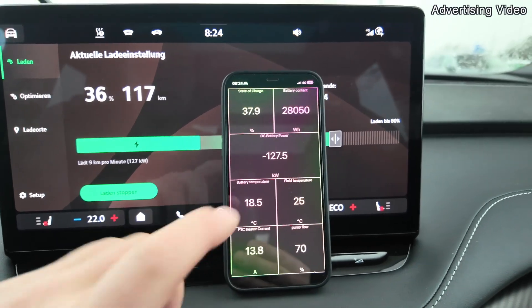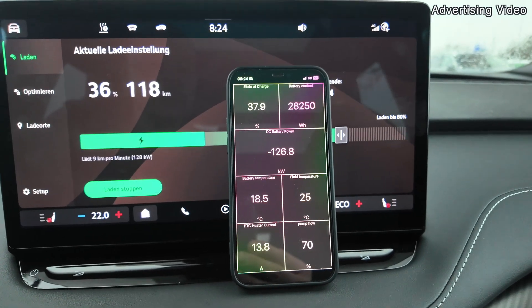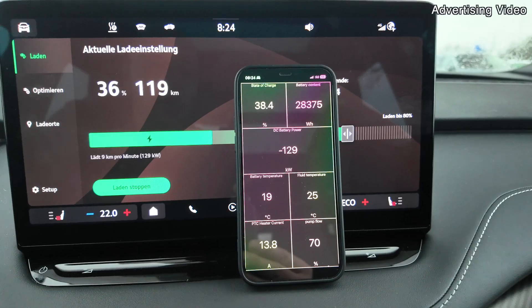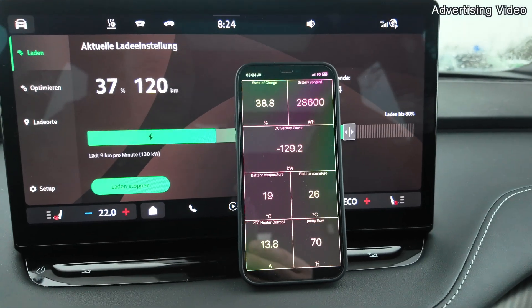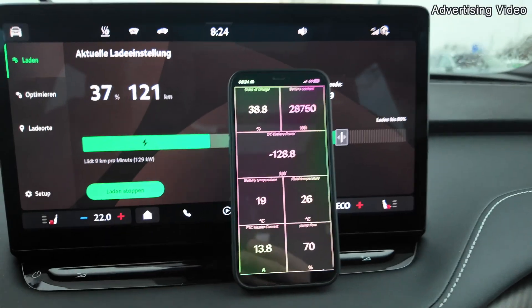With a first-generation Enyaq, you wouldn't have much more than 70 to 80 kilowatts, and at 35% SoC it would start to decline. But with this second generation, it even gets higher now until a state of charge of 50% is reached. I would imagine we see up to 135–140 kilowatts. Normally you do charging tests with a preheated battery, but it gets really interesting if you do it with a cold battery — a cold charging test. Imagine this scenario: you stayed somewhere overnight and the battery has a low state of charge.